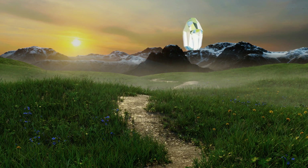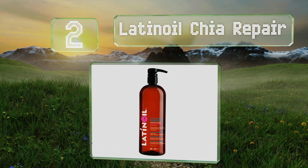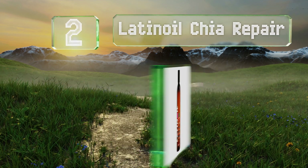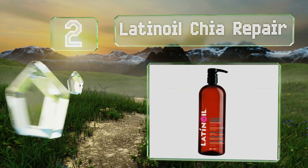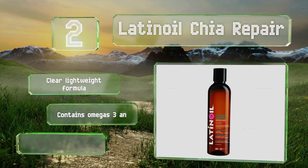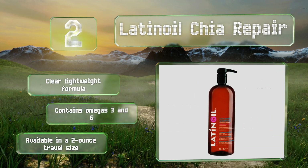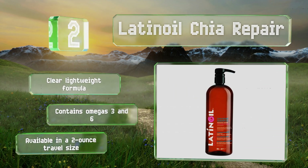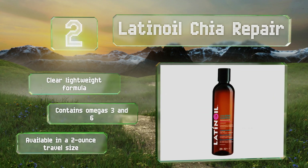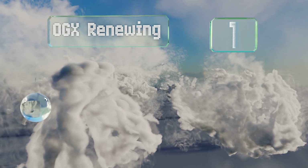At number 2, if you've treated or mistreated your hair with chemical straighteners, heat presses, or dyes, Latin Oil Chia Repair can help to restore the shine and bounce. Unlike some products, it won't strip away the healthy oils your scalp naturally produces as it cleans. It's a clear, lightweight formula that contains omegas 3 and 6, and is also available in a two-ounce travel size.